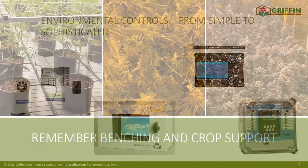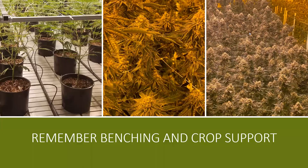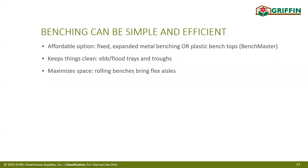Some growers prefer benching over ground-level growing. Benching makes space efficient and clean. The industry standard is ebb-and-flow trays, which catch any drainage or runoff water. Rolling benches allow a single aisle to serve both sides, capturing more canopy square footage in the growing area.